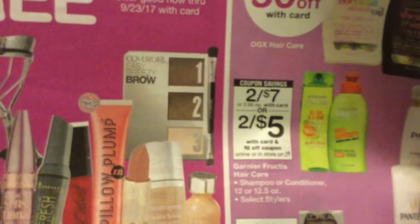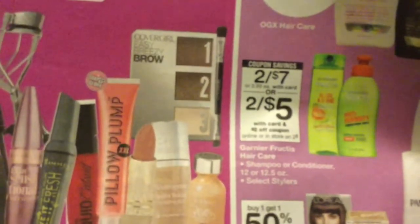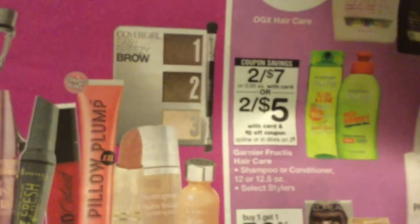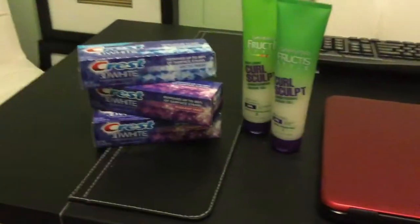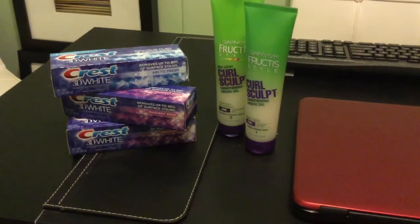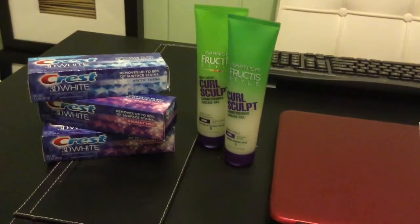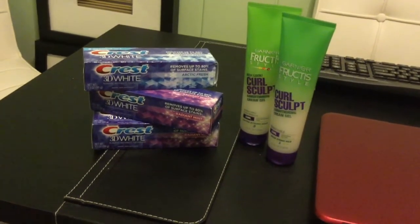I can't remember what page it's on because I left my book at Walgreens, but you will get an additional $2 off. So it's actually two for $5, plus you will use your $4 coupon that came in Sunday's paper, making them a dollar for two, or 50 cents each. So that's not bad at all.